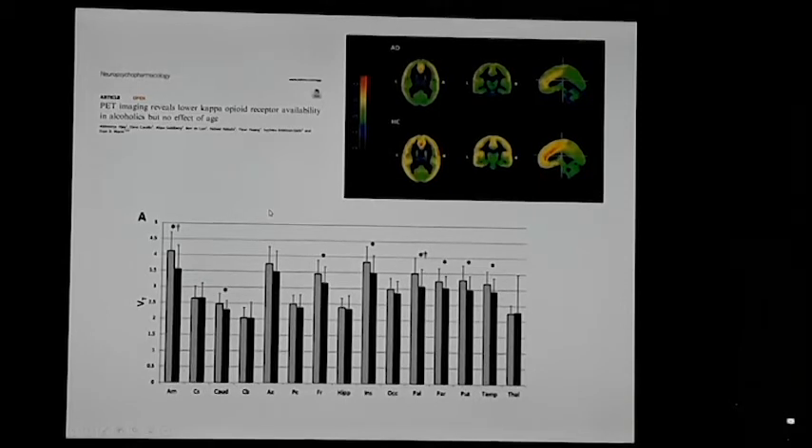The kappa opioid PET data demonstrates that this is a good tracer for measuring differences in kappa receptor density in substance abuse-related disorders. Yale is a participating P30 site and has been very helpful in getting the kappa tracer online; we are using the F18 version here at Penn.